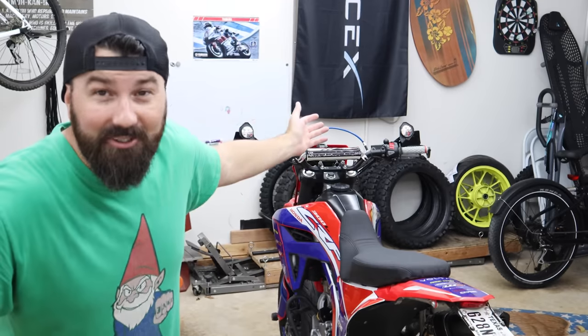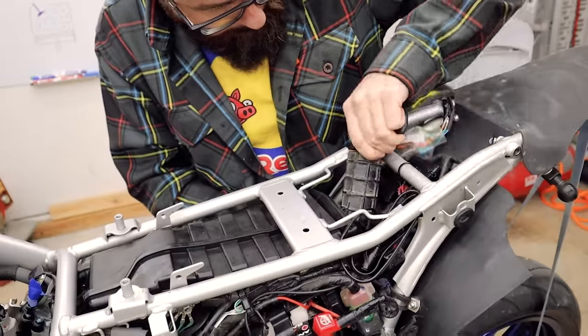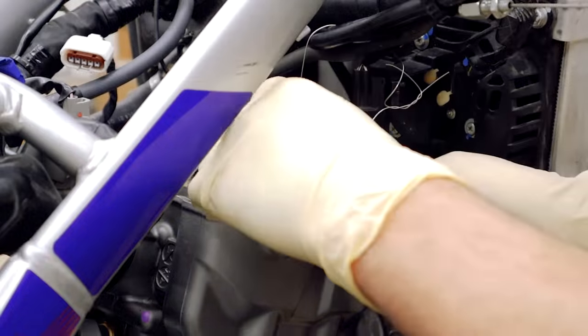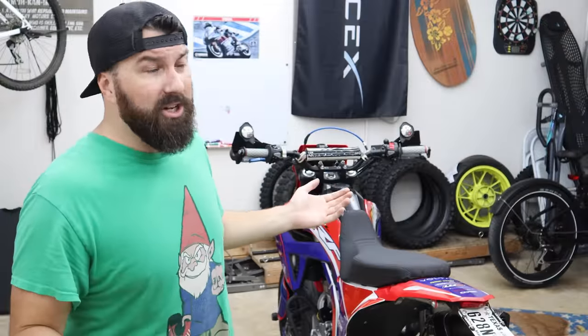We're here to do some performance stuff to the CRF. To give you a quick recap of where we're at: we did some airbox stuff, opened it up, put a high-flow filter. We've done a full exhaust, taken off all the emission stuff, put a set of CBR 300R cams in, Power Vision 3, got the bike custom tuned. We went on a trip and it did not run right. It was fixed in Vegas and it's been fixed since then. Honestly, it's been pretty good.